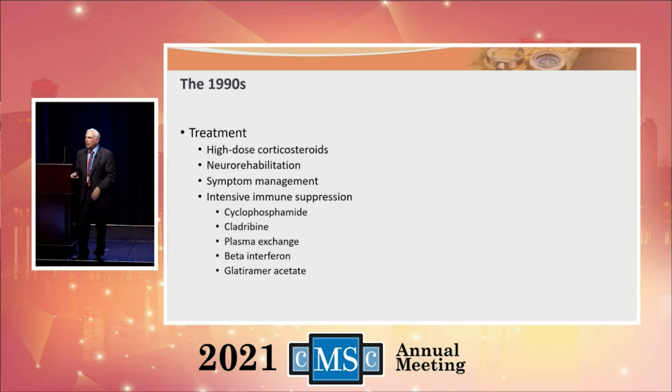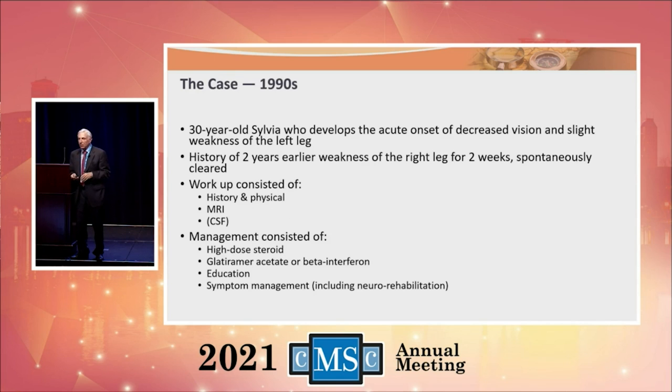We learned that if you really go after the immune system and suppress it, it will slow MS down in a cadre of patients. We had very high-intensity immunosuppressive agents like cyclophosphamide and IV cladrabine — agents used in cancer therapy. We did lymphocytapheresis, where we removed white cells. They kept coming back, but that slowed MS down. Then we got beta-interferon and glatiramer acetate, which were easier to use and worked more effectively.